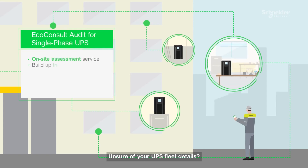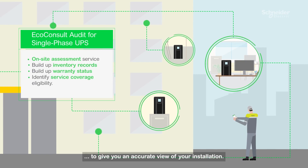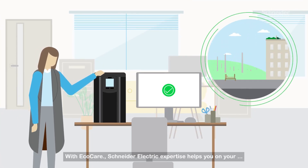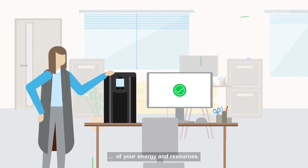Unsure of your UPS fleet details? We've also developed our Eco-Consult audit for single-phase UPS to give you an accurate view of your installation. With EcoCare, Schneider Electric expertise helps you on your decarbonization journey to make the most of your energy and resources.